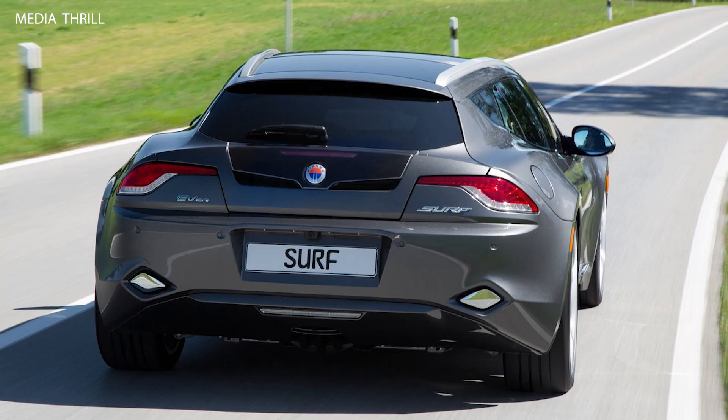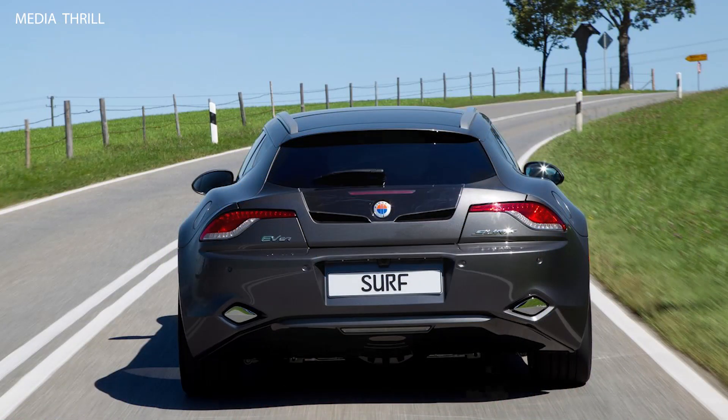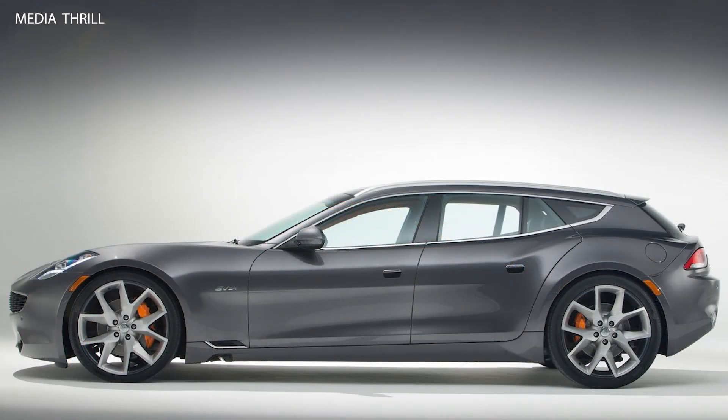Limited Production: while the Surf was unveiled as a concept car, Fisker had plans to bring it into limited production, but those plans were later cancelled due to financial difficulties faced by the company. Popularity: the Surf concept generated significant interest and attention from automotive enthusiasts and the media, thanks to its unique design and innovative powertrain technology.